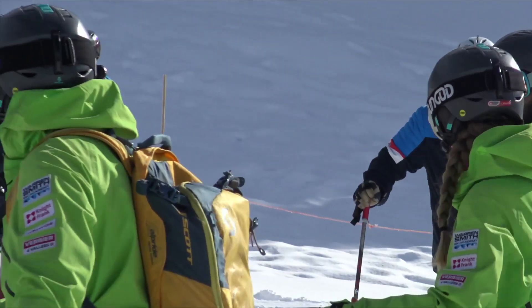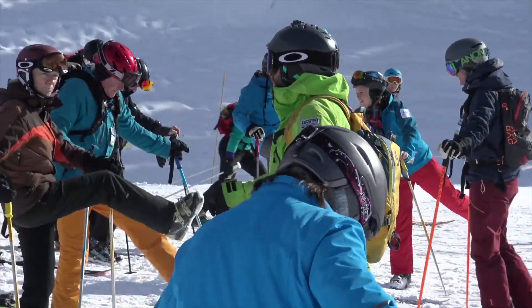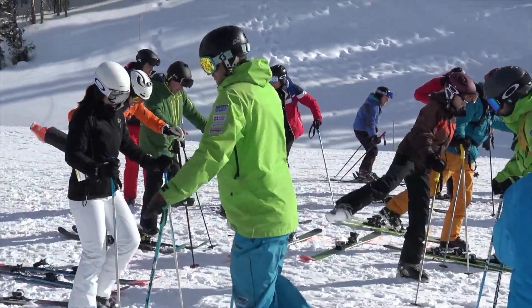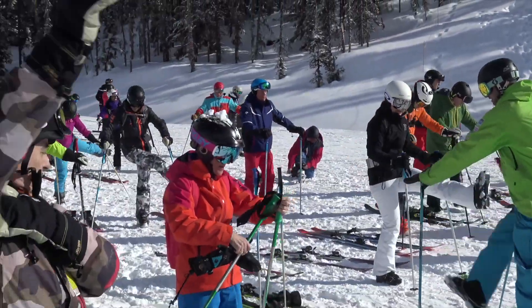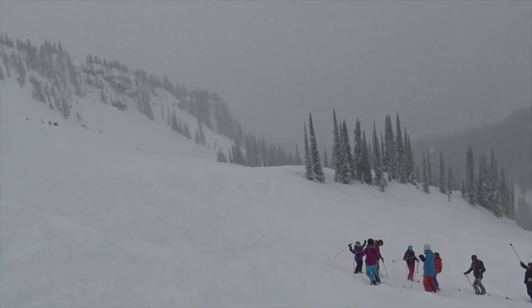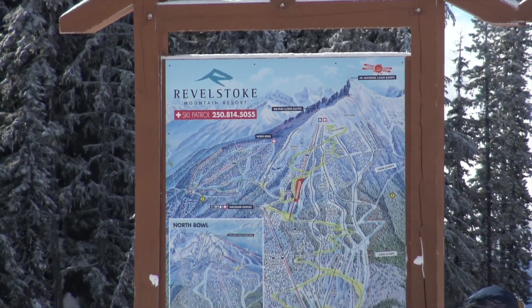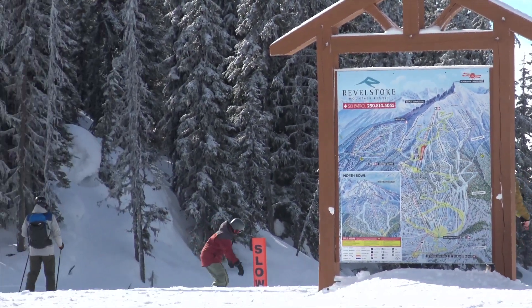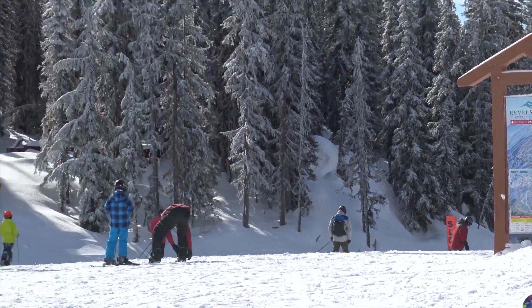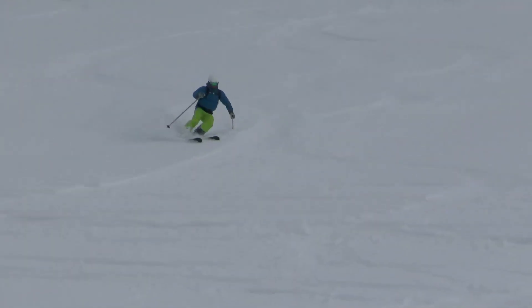Welcome to our Revelstoke heli ski camp blog. We've got six groups while we're here and we've just finished two days of pre heli ski training, and it's been great. We've got the groups sorted straight away and we might have made a few changes shuffling people around, really concentrating on pace and tactical stuff as opposed to the more technical stuff that we would usually do.